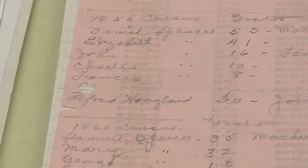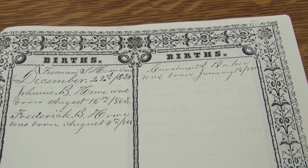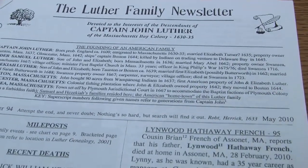Most of the information in the family files is correspondence between researchers and the staff here at the History Center. A lot of it dates back to the 1930s when we were just establishing the collection. Some of the documents are old and faded — artifacts themselves. In addition to correspondence, we have things researchers have generously donated, like pages from family Bibles with birth and death records, family pedigree charts or family trees, and even family newsletters. We also have census records and cemetery information. All of this is available in our research library Tuesdays through Saturdays from 11 to 5.